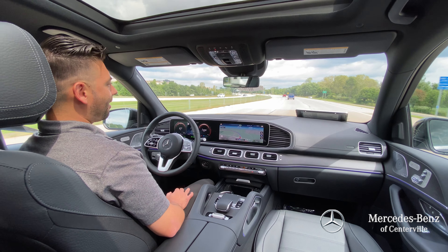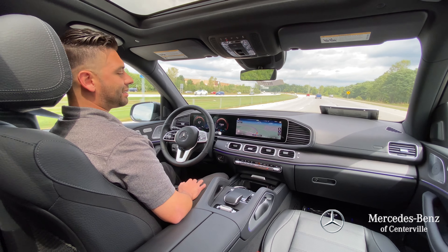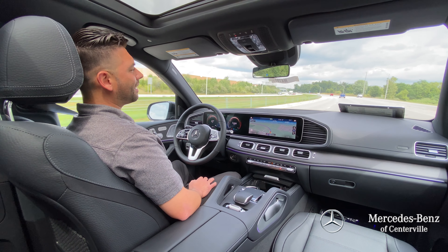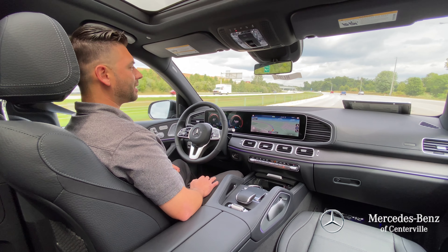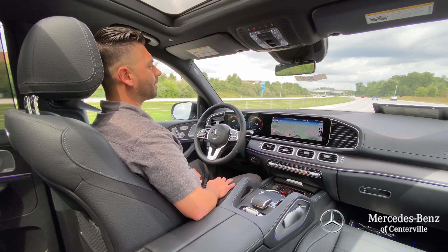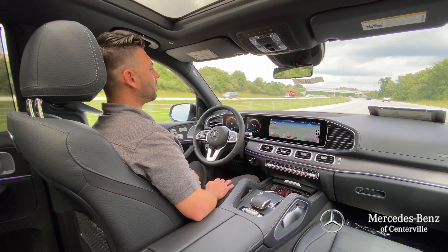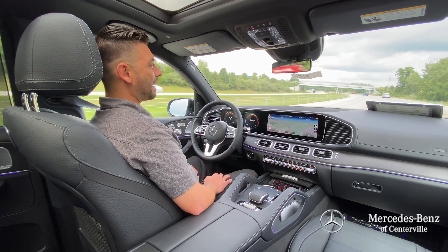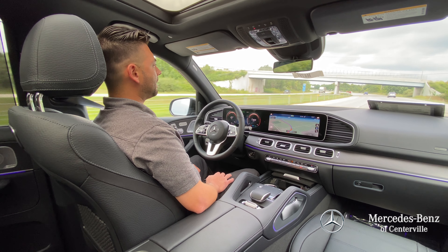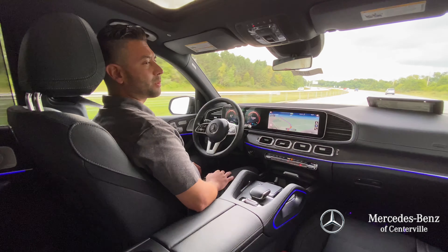I do want to mention this car — it is fully loaded. Air ride suspension. This does have a 3-liter inline 6-cylinder engine producing 369 horsepower. This does have an EQ Boost, so it has a beltless engine, all powered by the EQ Boost. With it being beltless, it's less wear and tear on the engine.